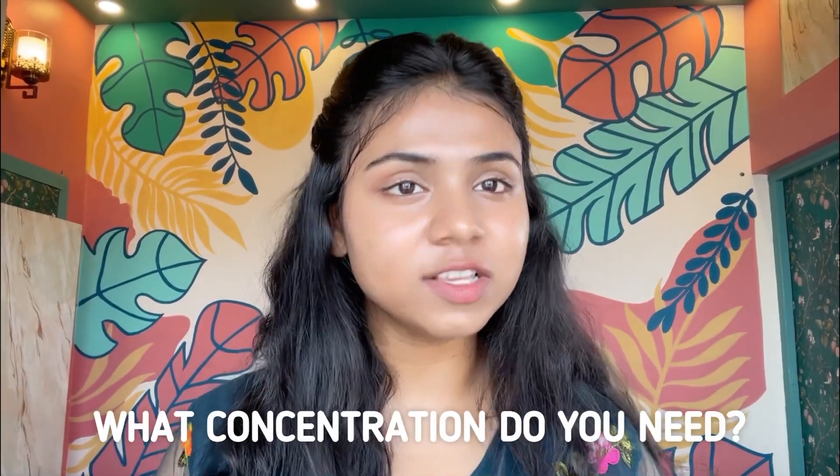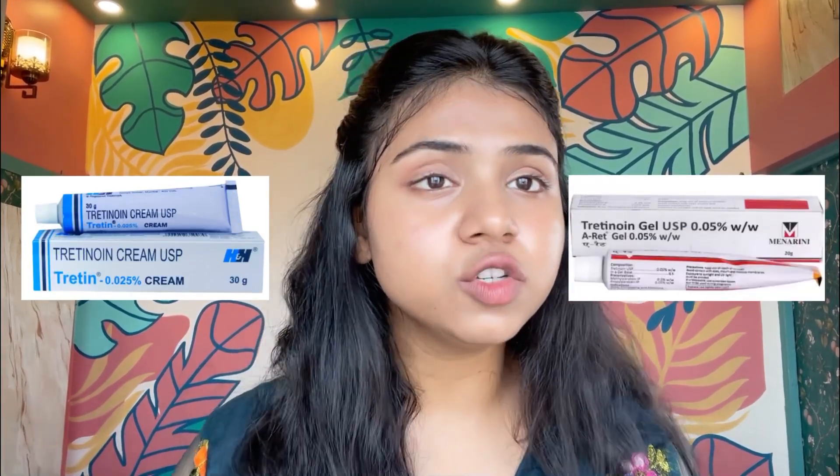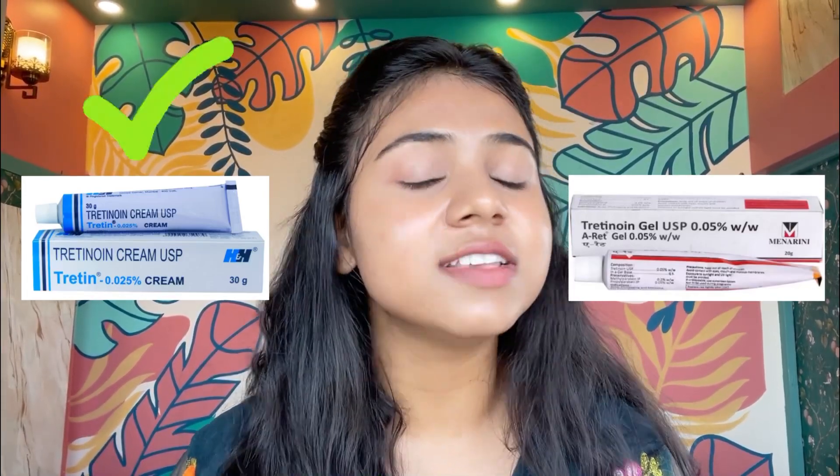Now let's talk about concentration. We mainly have 0.025% and 0.05% concentration of Tretinoin. You should always, always, always go for 0.025% as a beginner. If you think higher concentration will give you faster results, then that's a no — it will just give you too many side effects, so it's not worth it.